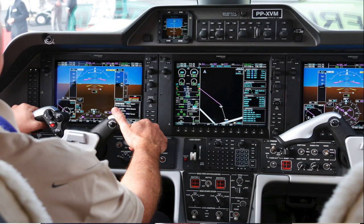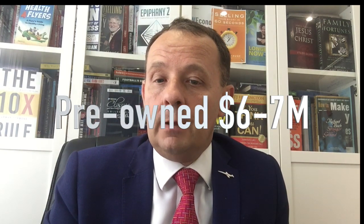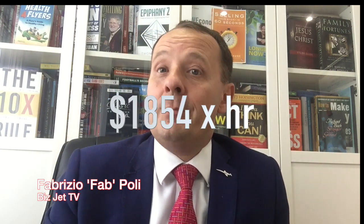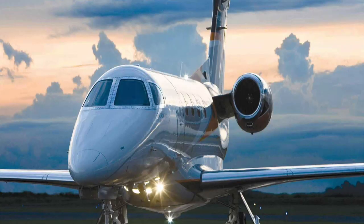Both the Phenom 100 and the Phenom 300 can be flown single pilot. Now, how much does it cost? This airplane can be bought new for about nine and a half million dollars. You can find some on the pre-owned market for anywhere between six to seven million dollars. It's a great airplane and holds its value well. Operating costs all in, if you're flying about 430 hours a year, it's going to cost you about $1,854 US dollars per hour — so it's a very economical airplane.